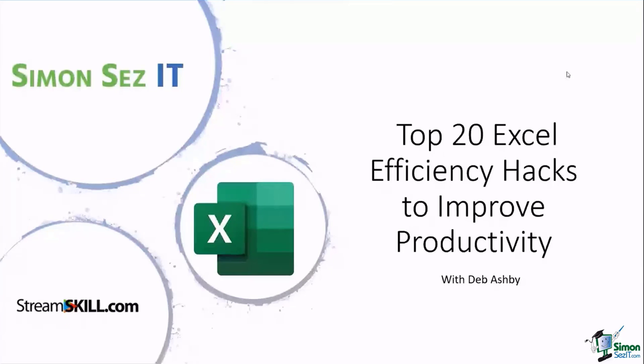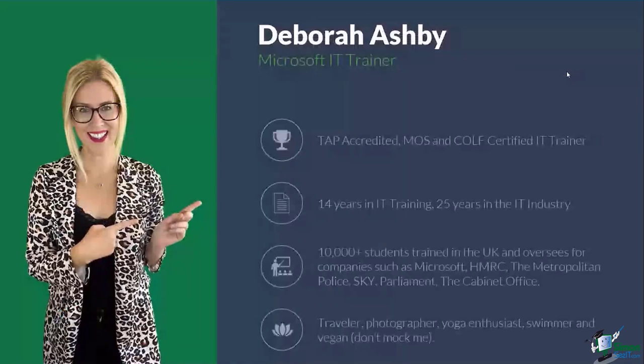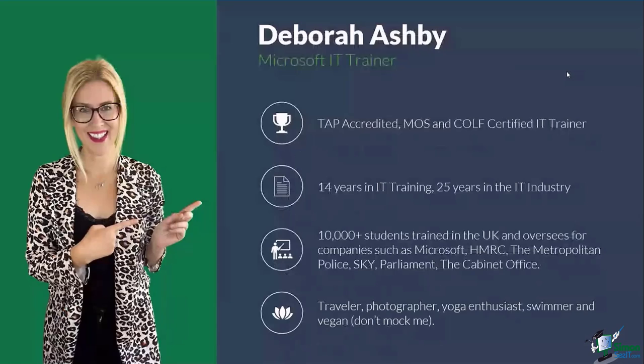Top 20 Excel efficiency hacks to improve productivity. Before we dive into what we're going to cover today, I'll quickly introduce myself to those who might be new to our webinars. My name is Deborah Ashby and I'm a Microsoft IT trainer. I've been a trainer for about 16 years now, and I've worked in the wider IT industry for about 27 years, so I've pretty much seen Excel evolve from a fairly basic application in the 1990s to the very complex product it is today.